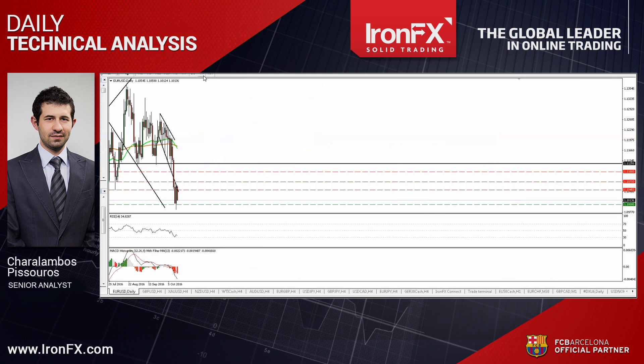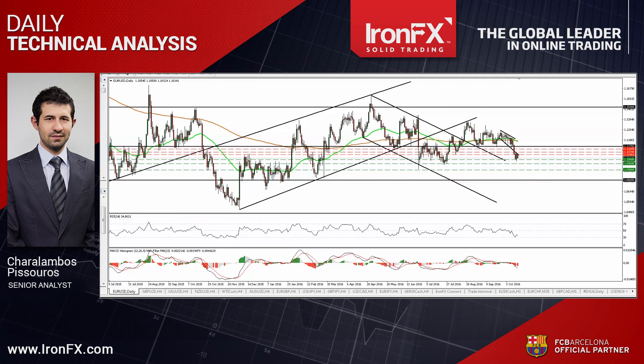Zooming out to the daily chart, I see that the pair is still trading within the sideways range between 1.0800 and 1.1500. As a result, I keep my neutral stance with regards to the longer-term outlook.